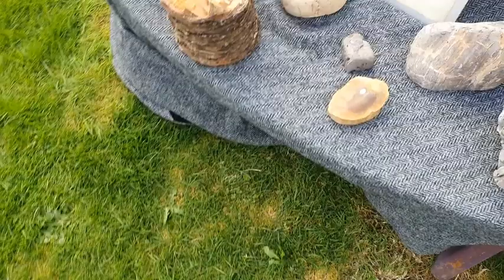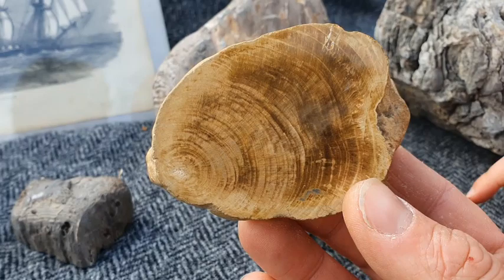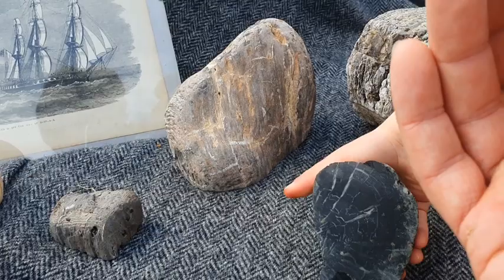So this is fossilized wood. See these bits of fossilized wood — this is stone, but it's wood, which is amazing. Look at the polished section here. You can see the tree rings in this.